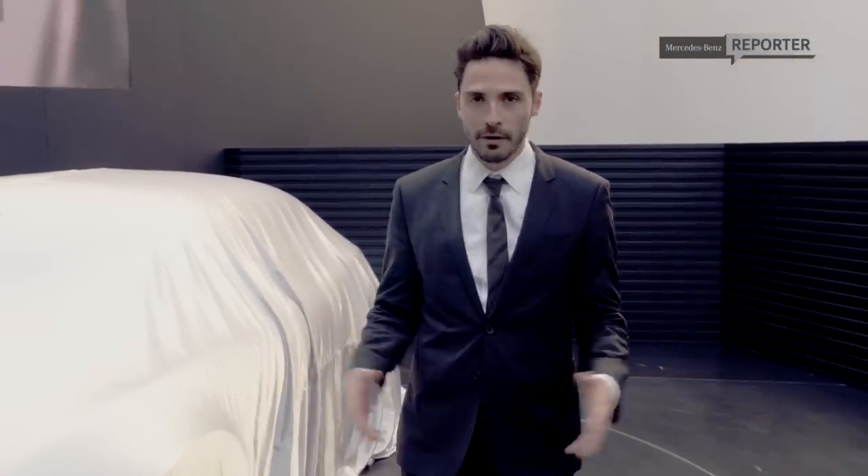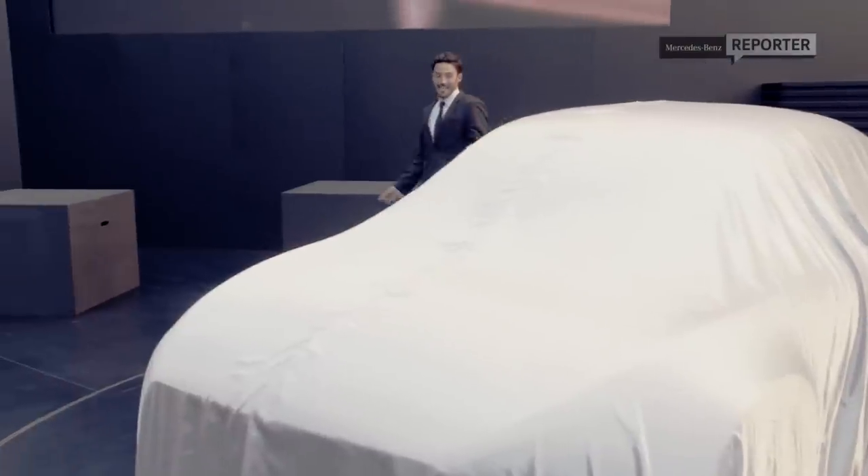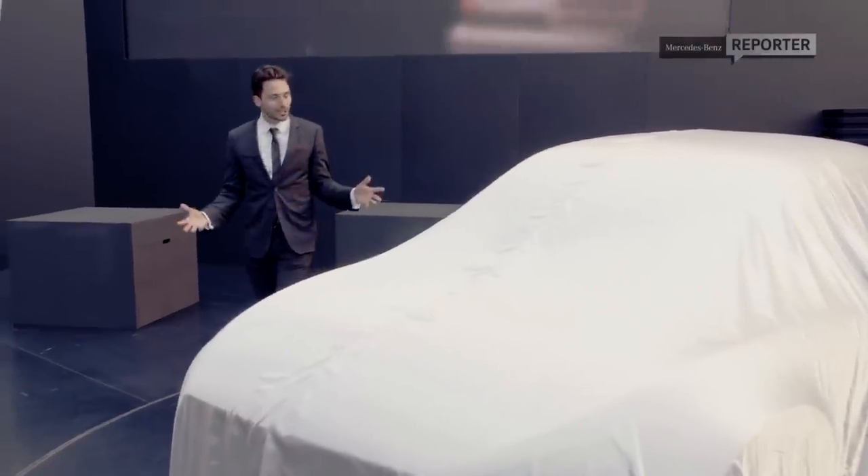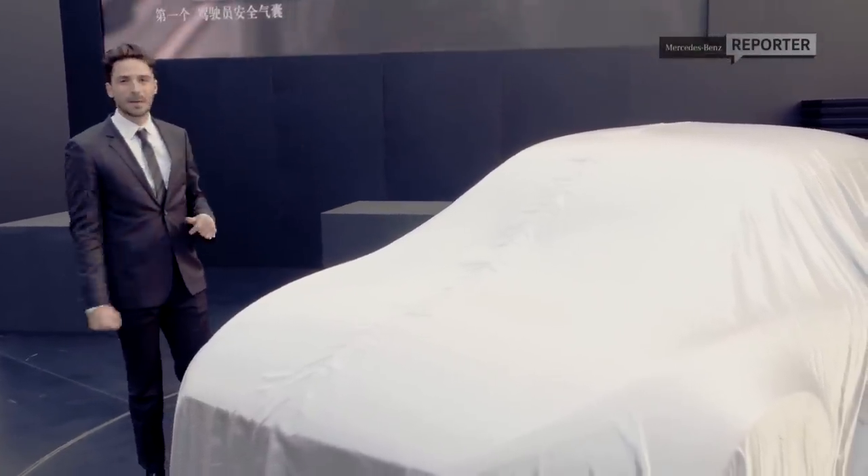As part of the opening of the new R&D Center, they're unveiling a new car. I'm excited and I cannot wait to see it, but unfortunately we have to wait just a few more hours to actually see what this might be.